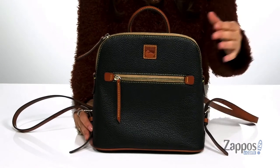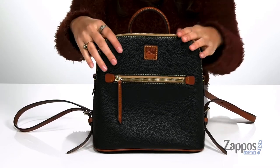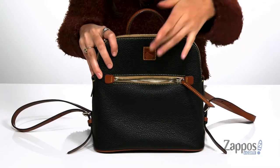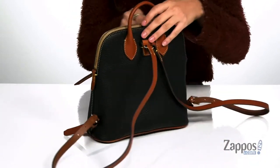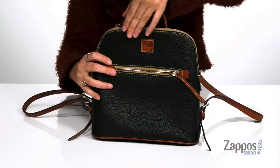This classy backpack is crafted with a pebbled leather exterior and it's available in a variety of colorways. It features a front zipper pocket that's going to be a great place for storing items you want quick access to. It has a top carrying handle as well as two adjustable backpack straps.